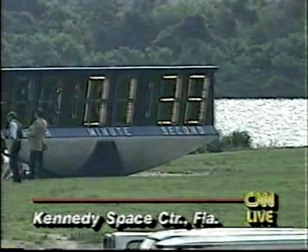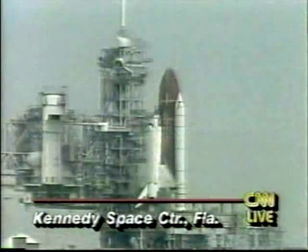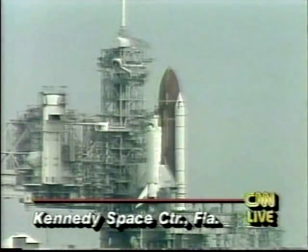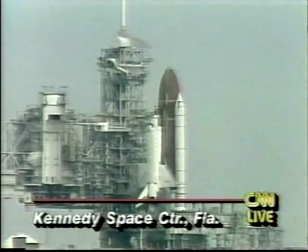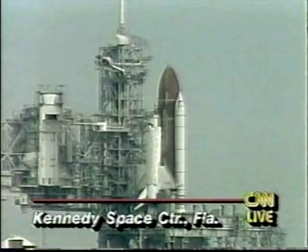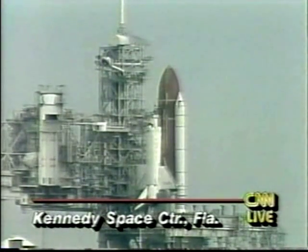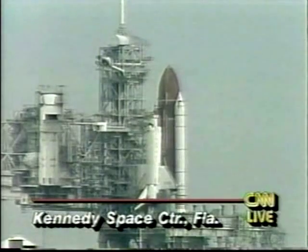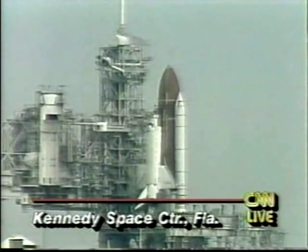One minute and 40 seconds, as you can see the clock left in the count — a countdown that has been delayed several times for this mission. Twice they didn't get this close because they had hardware problems and had to fix them. This morning there were no hardware problems, but it was the weather. A heavy deck of clouds between 14,000 and 19,000 feet were too thick for NASA to fly through. They have been thinning out for the past hour. One minute, 15 seconds.